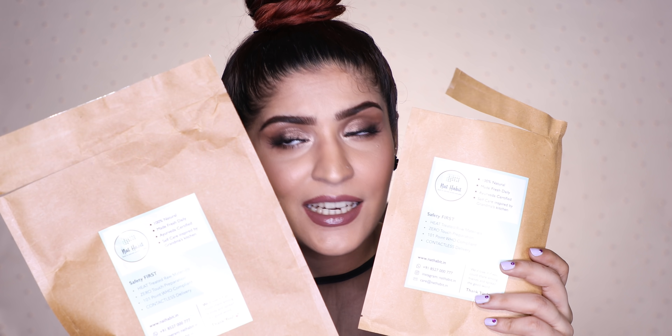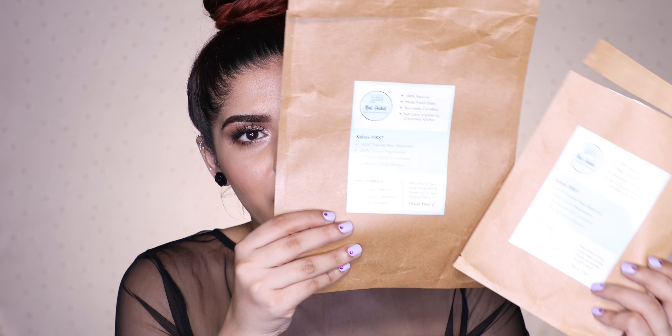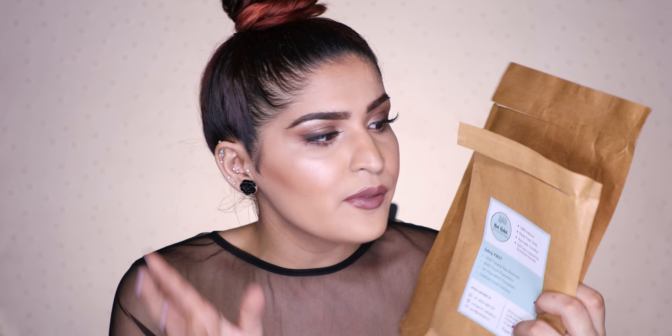My products reached me in paper bags that were really nicely sealed and also wrapped in plastic, because it was raining the day they arrived — so everything was safe, nothing got wet or leaked. The paper bag also has all the brand information, their WhatsApp number, and where to reach them. Their WhatsApp team is actually pretty quick — they message you every three to four days, ask how the products have been, and also tell you about other products they have. No bubble wrapping used, which was such a relief.